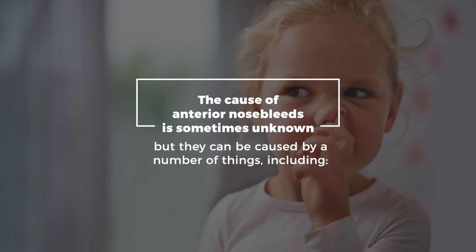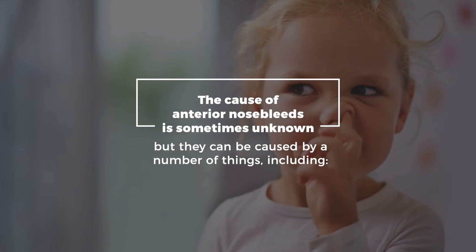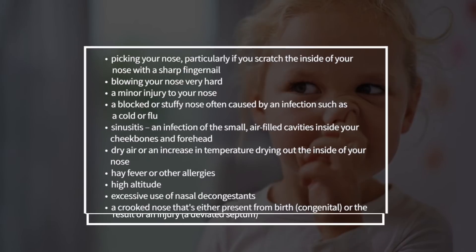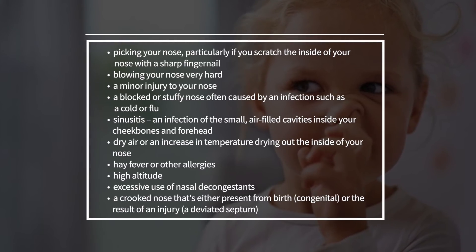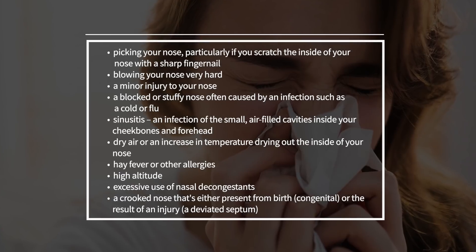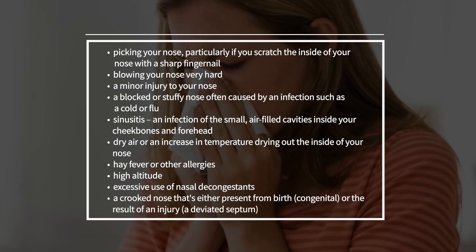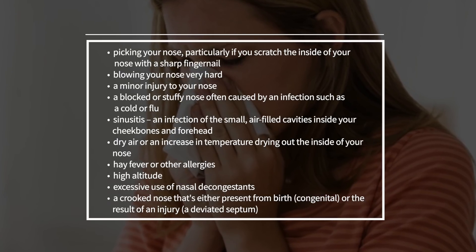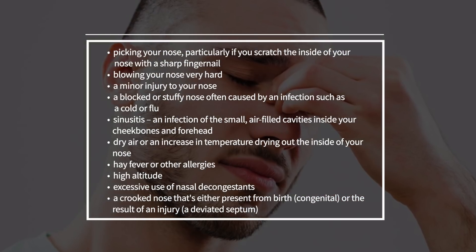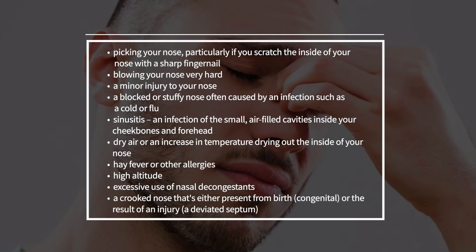The cause of anterior nosebleeds is sometimes unknown, but they can be caused by a number of things, including picking your nose — particularly if you scratch the inside of your nose with a sharp fingernail — blowing your nose very hard, a minor injury to your nose, a blocked or stuffy nose often caused by an infection such as a cold or flu, and sinusitis, an infection of the small air-filled cavities inside your cheekbones and forehead.